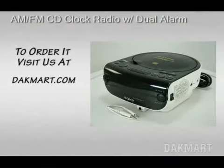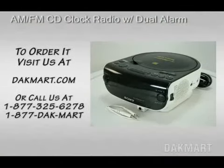To order it, visit us at Jackmart.com or call us at 1-877-325-6278. That's 1-877-DACMART.